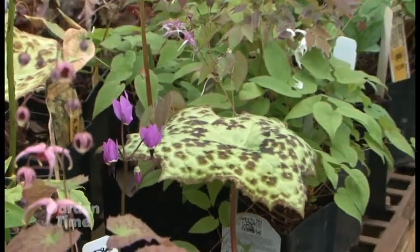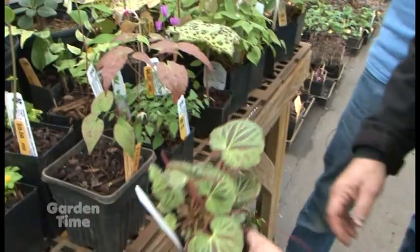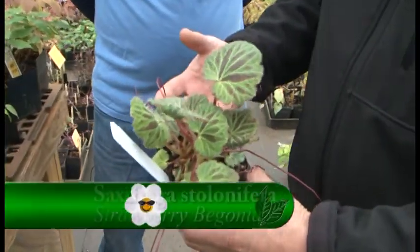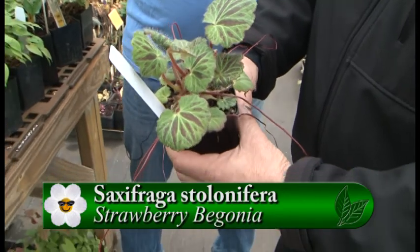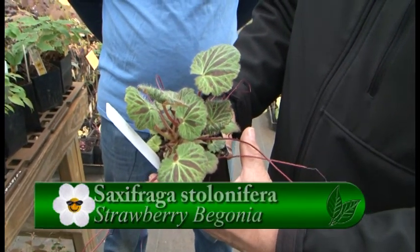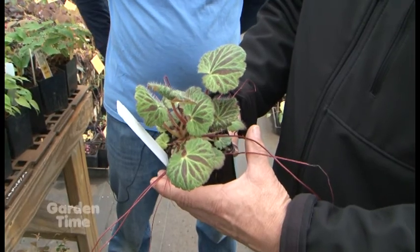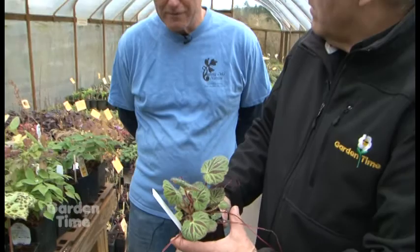There are some others that are evergreen as well, like the saxifrage. This beautiful plant here — it looks like it might trail around, but it's actually a good weaver and mixer with other shade plants, so it's not a problem in the garden. It has a beautiful, tall — about eight to ten inch — white flower stem, and it stays evergreen through the winter.